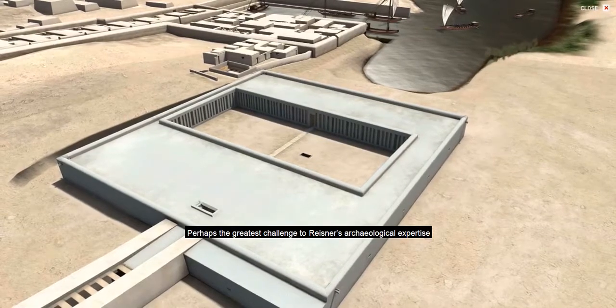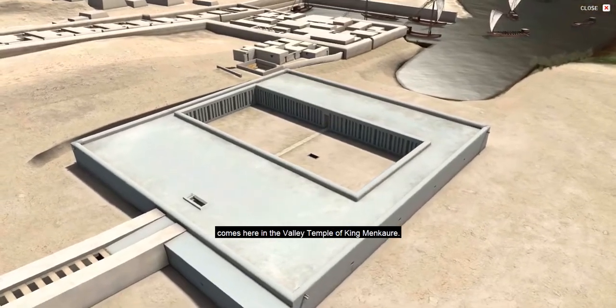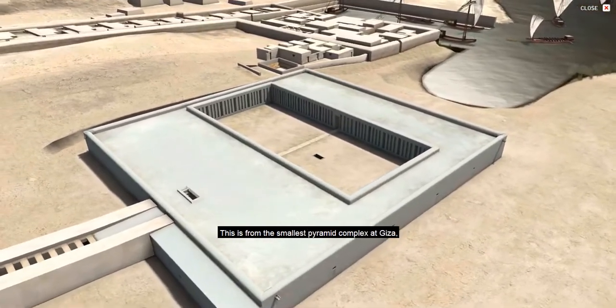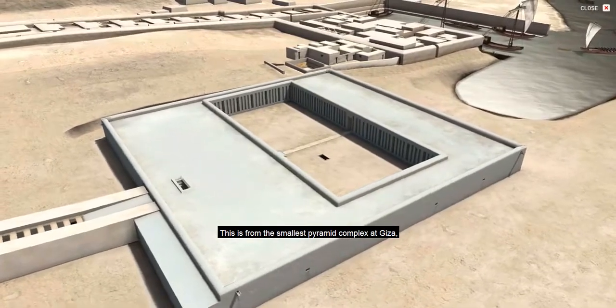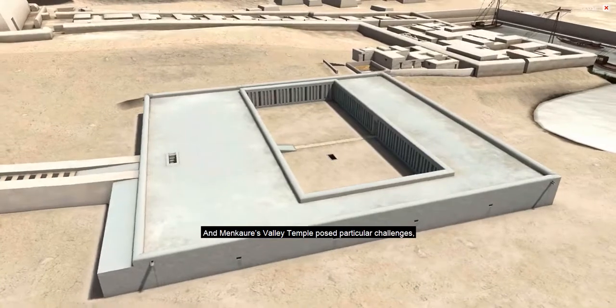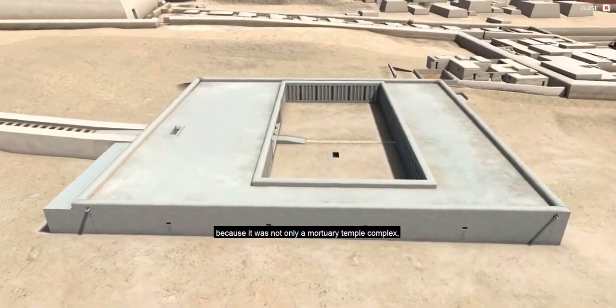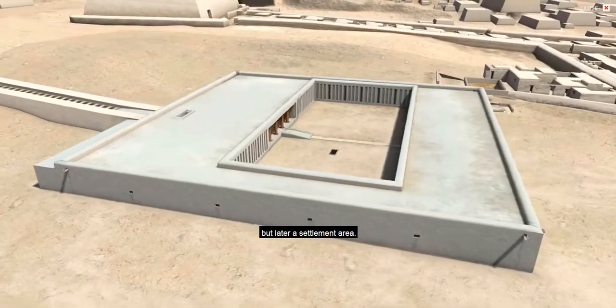Perhaps the greatest challenge to Reisner's archaeological expertise comes here in the Valley Temple of King Menkaure. This is from the smallest pyramid complex at Giza, but in many ways the most elaborate. Menkaure's Valley Temple posed particular challenges because it was not only a mortuary temple complex, but later a settlement area.